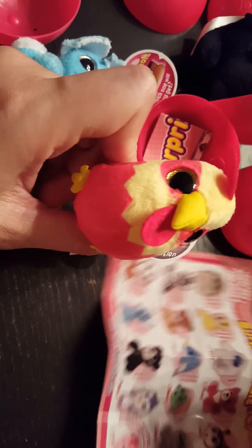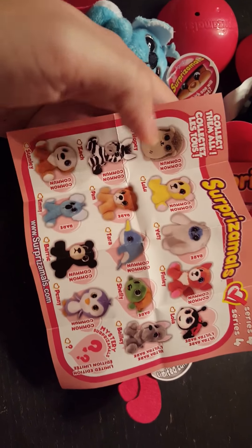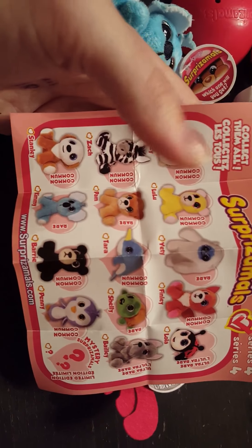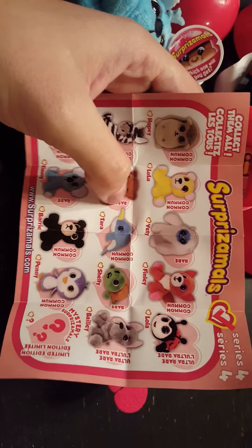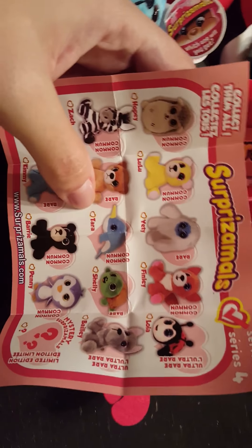We're going to link you guys down below to where you can buy these online, but I think you can get them in most retailers right now — I actually saw them in Barnes & Noble today. They're $4.99 each. It looks like there's 15 in total in this fourth series. Thank you guys so much for watching. I'll link down below to Surprizamals and also to my full blog review where I'll go in depth with all these fun little toys. See you guys next time! Bye!